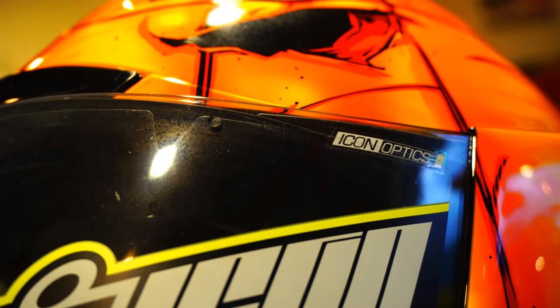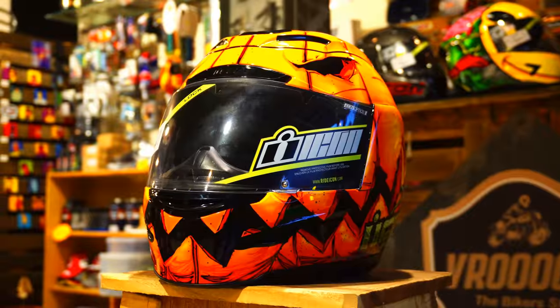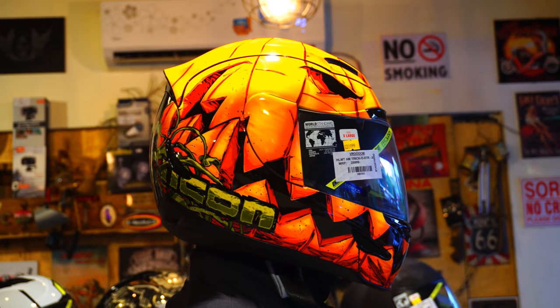The Air Mada is also Icon's first helmet to feature the Icon Optic Shield, which provides an unbelievably clear and completely distortion-free line of sight. It is anti-fog and anti-UV. The shield also comes with Icon's trademark rapid release system, which provides for easy shield removal.